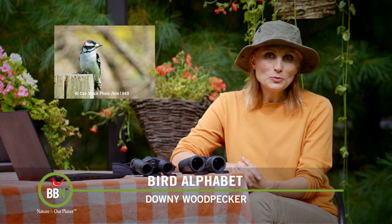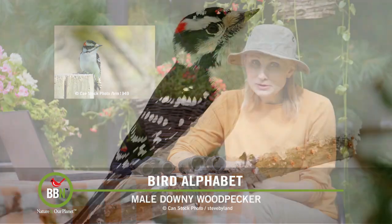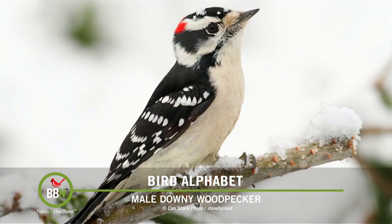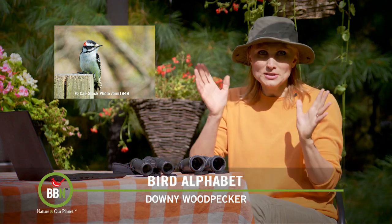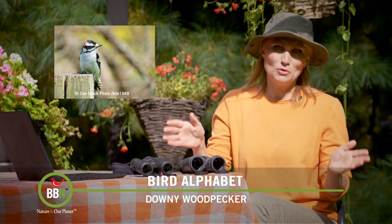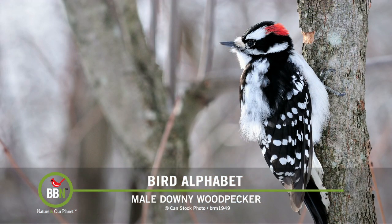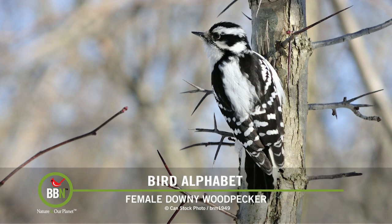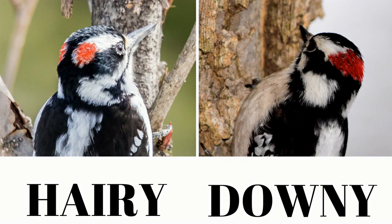Downy woodpeckers might be the smallest woodpeckers in North America, but they're certainly the most widespread. They vary in size geographically — northern downy woodpeckers are larger than their southern counterparts. Males and females are super easy to identify: male downy woodpeckers have a red patch on their head and females don't. To distinguish male hairy from male downy woodpeckers, check the red patch — hairy woodpeckers' patch is split in two, while the downy's patch is fully connected.